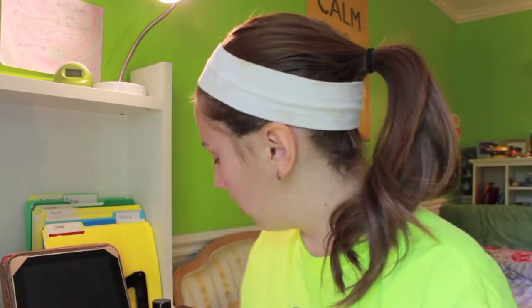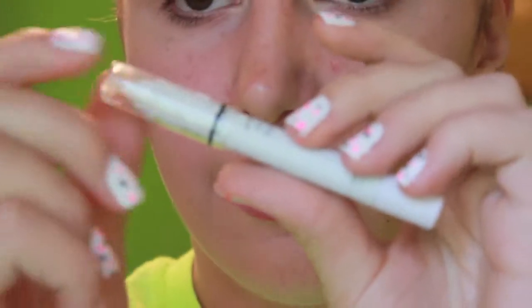I apparently have two videos of August favorites because I thought I hadn't done one, but I still have to do it. I forgot most of my favorites, but I still have some, so let's just get started. The first favorite I have is the NYX Jumbo Eye Pencil in Cottage Cheese.